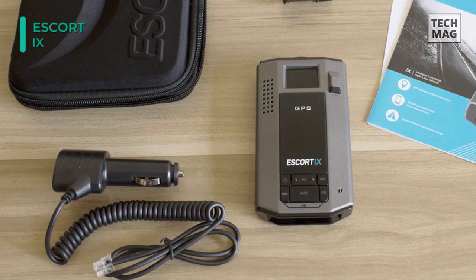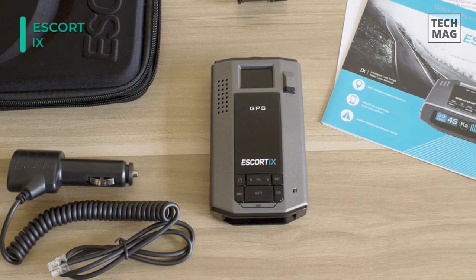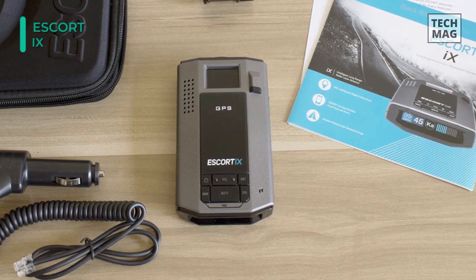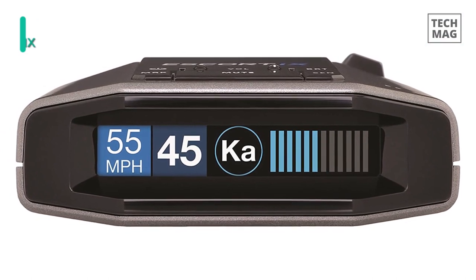This driver alert system paired with the power of Escort Live gives you the ultimate driver protection. The exclusive driving community allows drivers to share and receive real-time alerts through the app or when any Escort detector senses a threat.